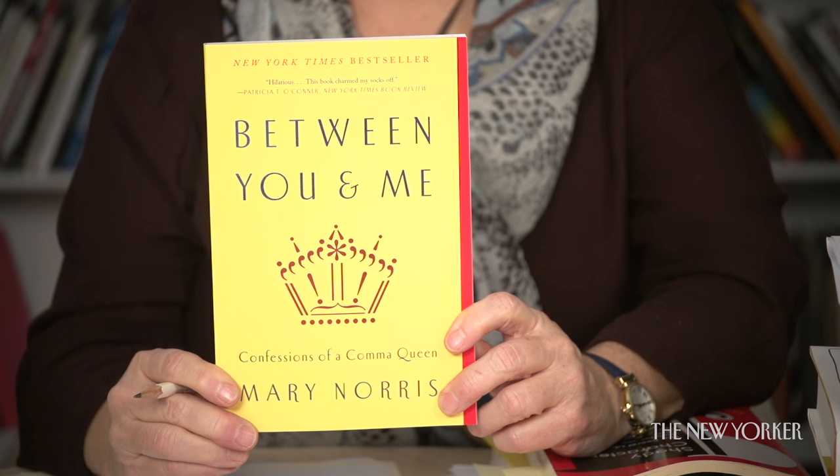It surprises me that anyone would find it controversial, but I actually got letters from people who objected to my allowing the publishers to use an ampersand instead of the word 'and' in the title of my book.